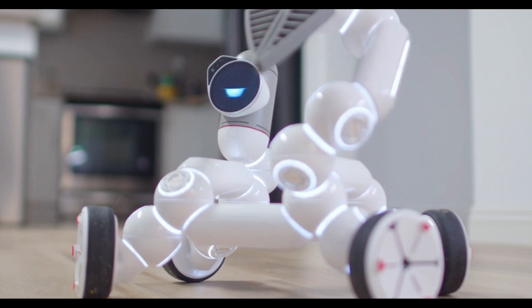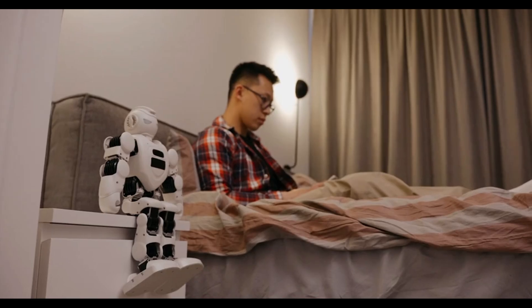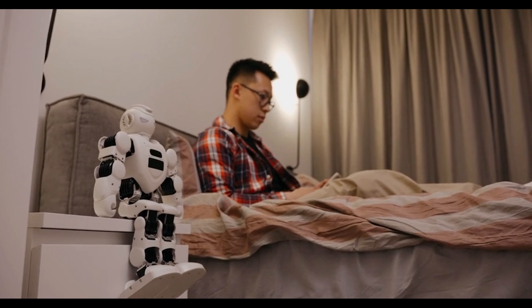Atlas could also play a role in enhancing accessibility for individuals with disabilities. By assisting with mobility tasks, lifting objects, or interacting with smart home devices, Atlas can help people maintain independence and quality of life. These applications bring a deeply human element to robotics — one that focuses not just on efficiency, but also on empathy and inclusion.